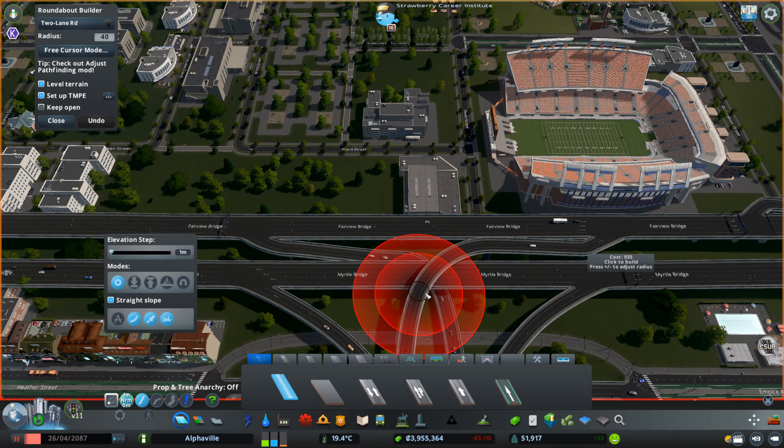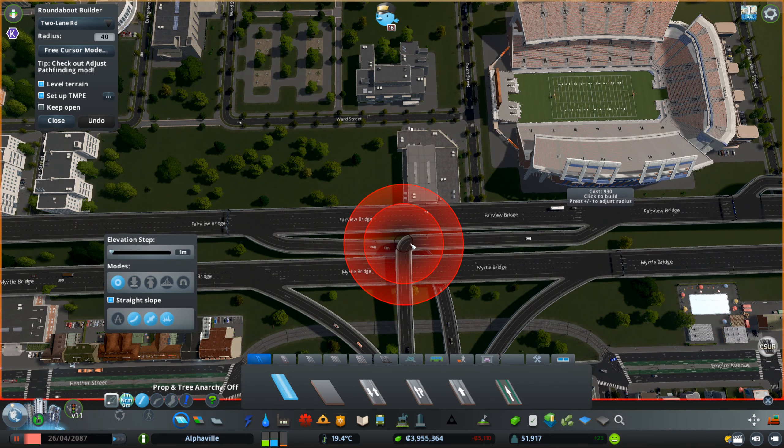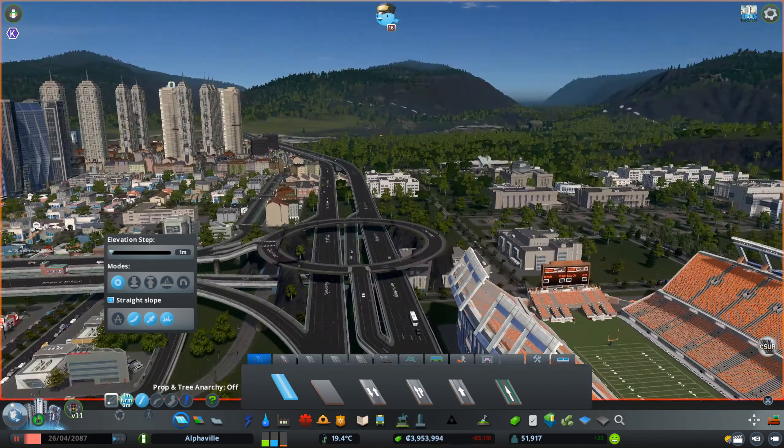Hello everyone and welcome to Cities Skylines! Today we are here with a time-lapse of me doing a lot of changes to more highways.